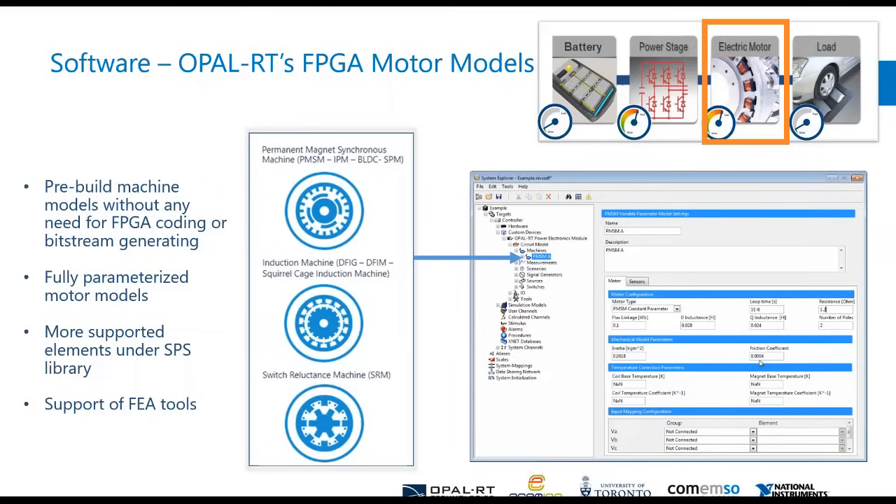When we talk about the drive, we have to talk about motors as well. Opal RT has a very vast model library for PMSMs, IMs, et cetera. All of these will be available inside the Veristand add-on, and by doing that you'll be able to run any type of motor you'd like, with all the parameters, lookup tables — whether they're 2D or 3D.